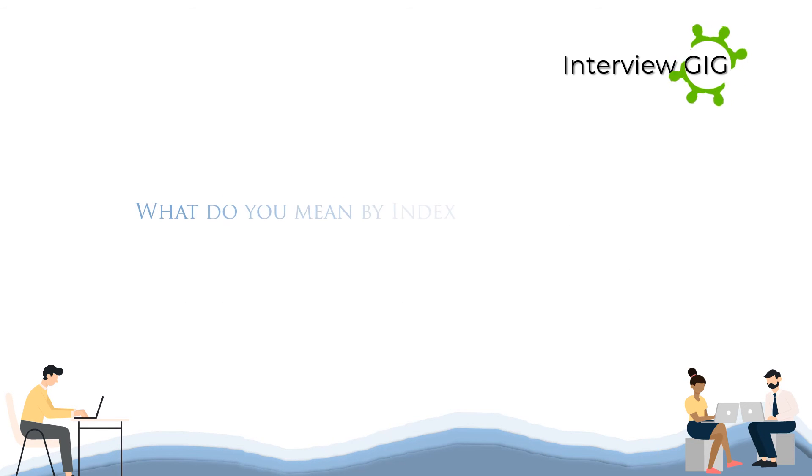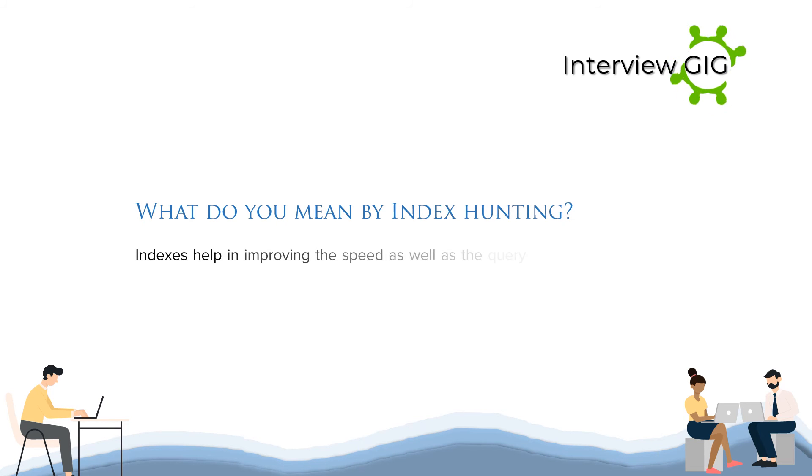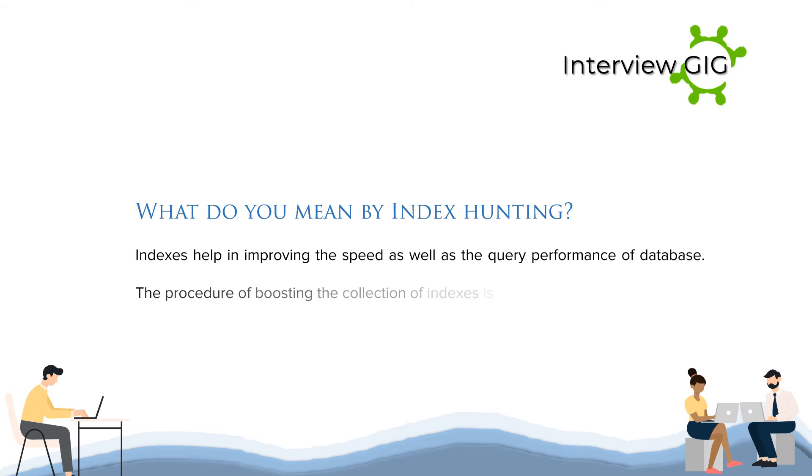What do you mean by index hunting? Indexes help in improving the speed as well as the query performance of a database. The procedure of boosting the collection of indexes is named as index hunting.